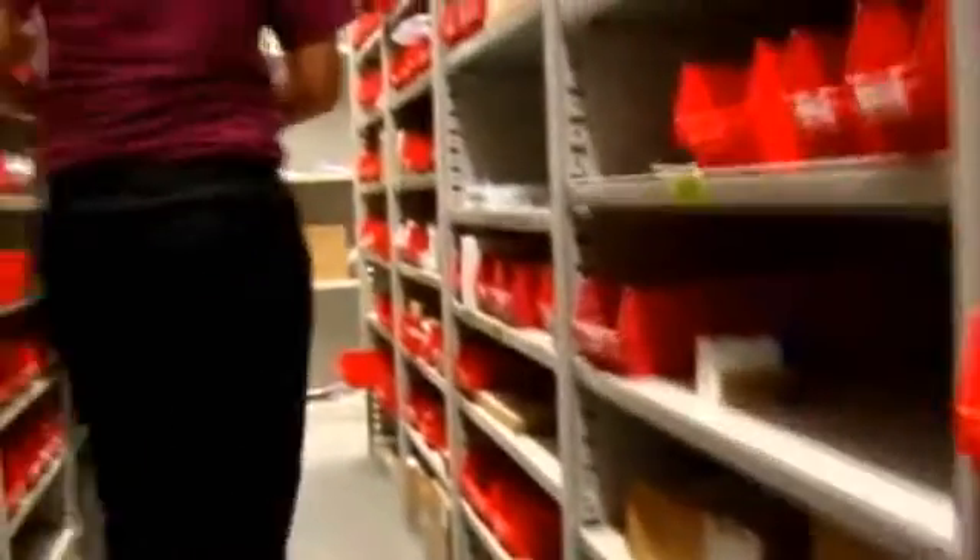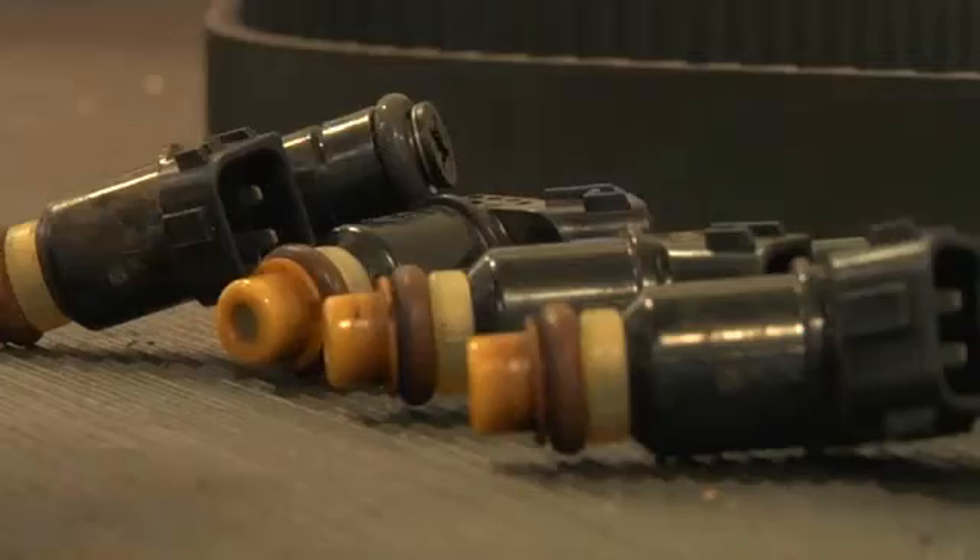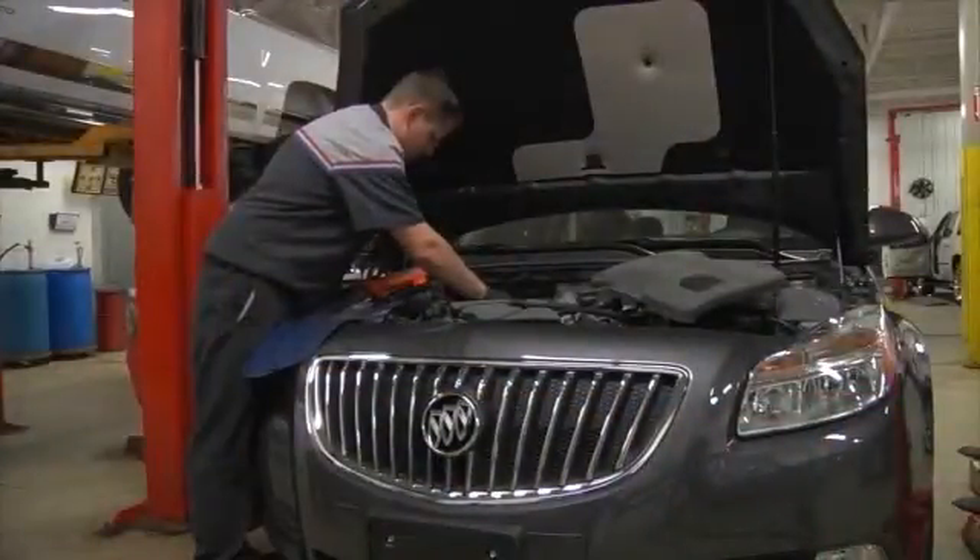Aftermarket and original equipment manufacturer, or OEM parts. Aftermarket parts are made by third-party vendors, and OEM parts are manufactured specifically for your vehicle. There are pros and cons for each group.